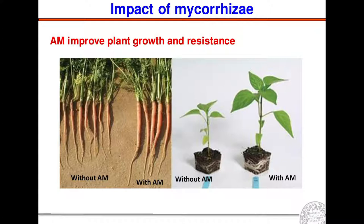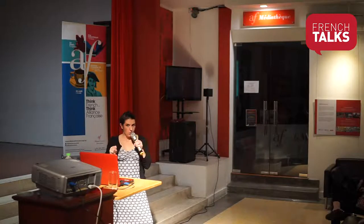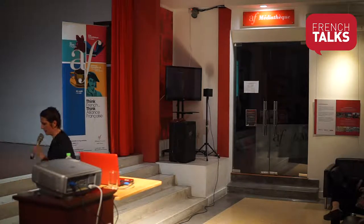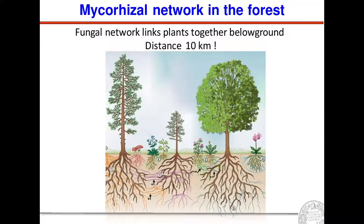What is also very important is that mycorrhizae are able to build a fungal network. As represented here, you can see the mycorrhizae linking all the plants in the forest. Thanks to this network, plants and trees can exchange nutrients but also chemical signaling molecules. This is a very highly diverse and very essential network that can have a length of more than 10 kilometers.